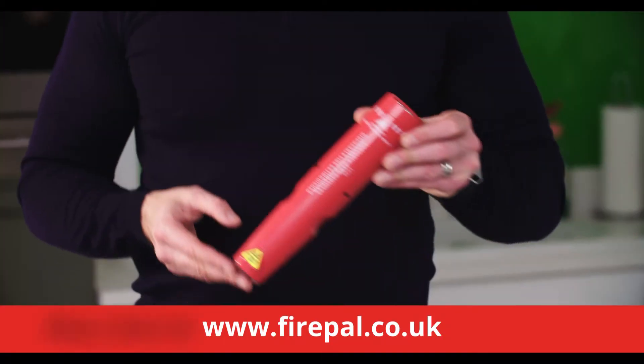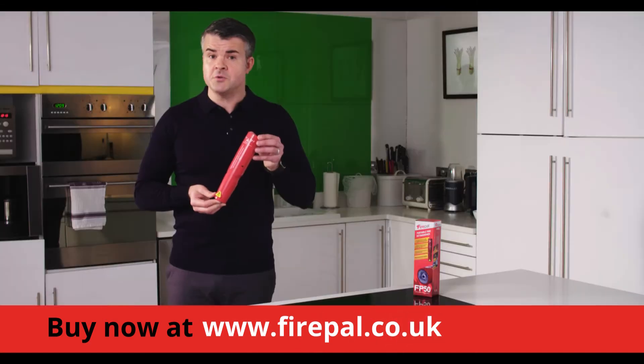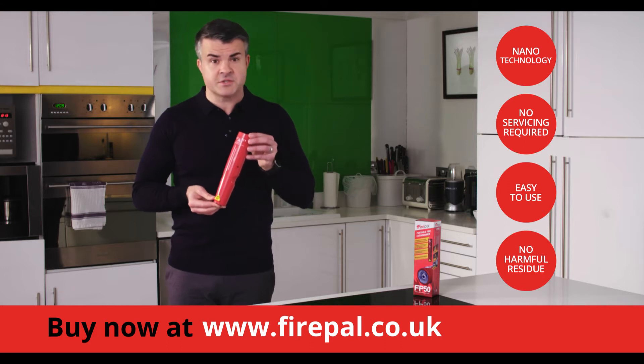This is the incredibly compact Firepower FP50 from firepower.co.uk. It uses nano technology, making it one of the cleanest, most advanced fire extinguishers you can buy.